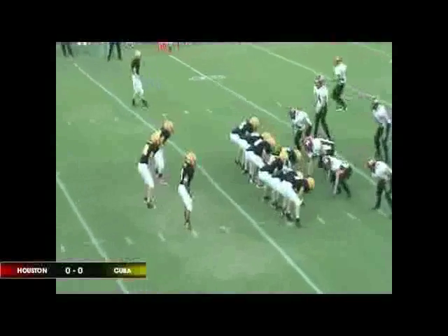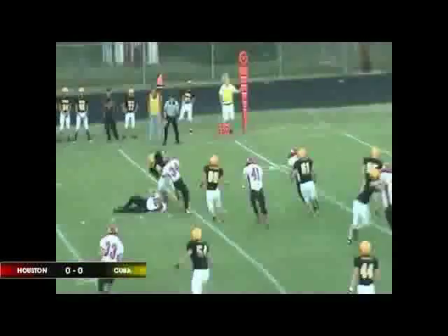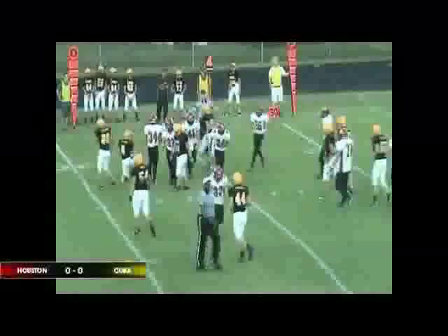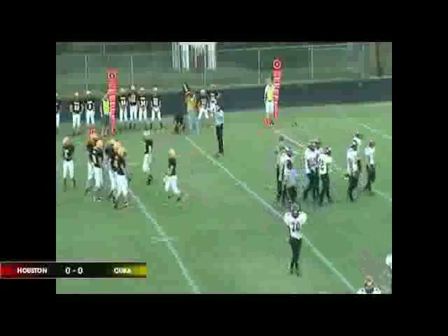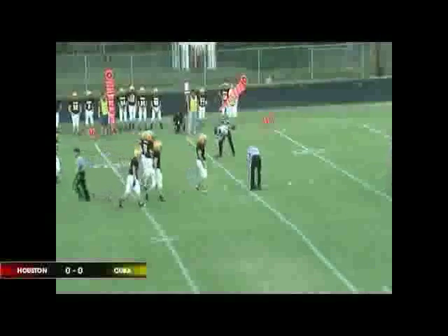We've got fourth down and about a long four yards to go here for Cuba. They're going to go for it. And there's a handoff to the speedster, and he's brought down. Nathaniel Alkire is there to make the stop. Before Nathaniel got there, Austin Schott did a nice job of stringing him out to the outside. Alkire cleaned it up, and it's going to be a turnover on down as the Tigers take possession on a big defensive stop.